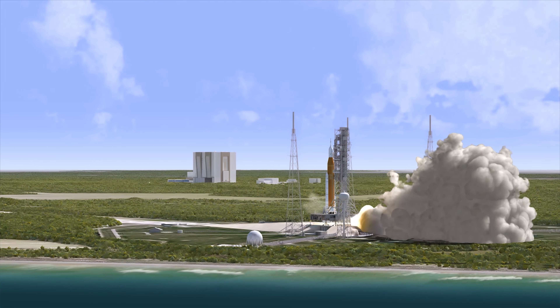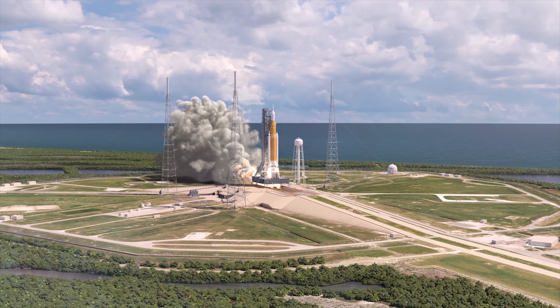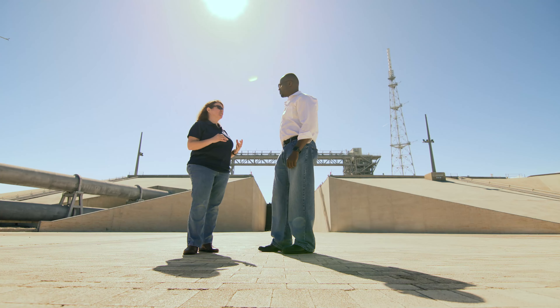The reason we have to do that is because the SLS will experience 9 million pounds of thrust. That exhaust — it's not like your car exhaust — will get up to 2,200 degrees Fahrenheit. And that is hot, even for Florida.